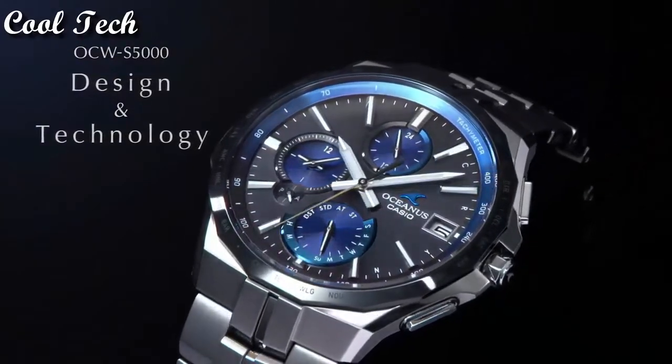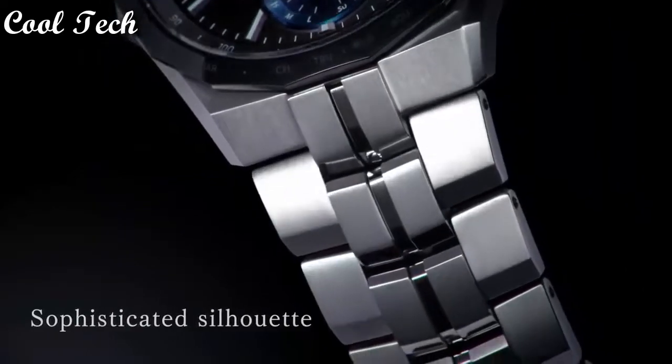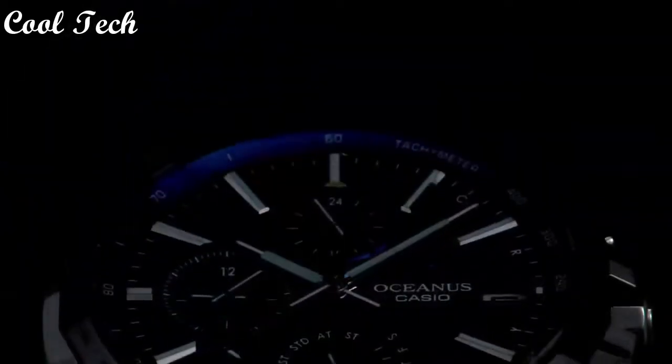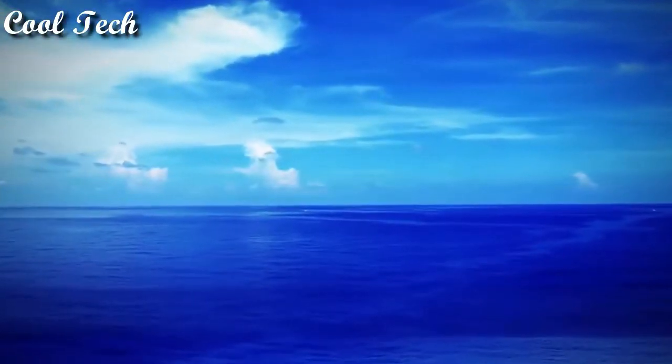Movement: quartz. Features include world time, power reserve indicator, Bluetooth, atomic radio control, chronograph, water resistant.